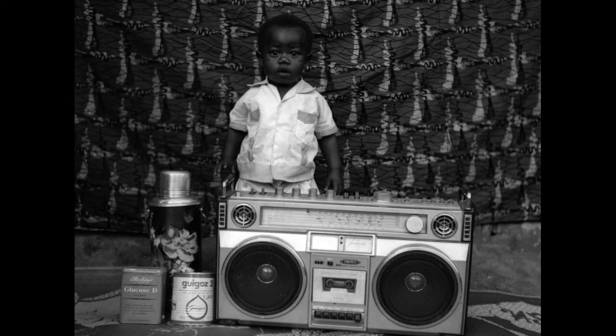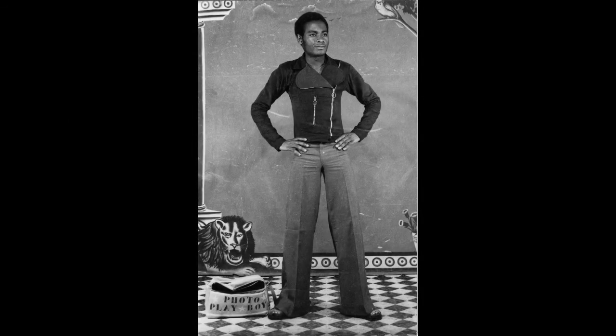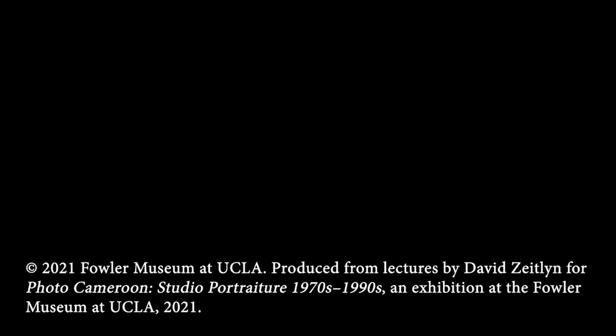A last note. In 1974, Joseph Chila originally called his studio in Mayodale 'Young Photo Playboy.' This was clearly a popular studio name among the apprentices — in Yokoduma, another apprentice called himself 'Photo Emanuel Playboy.' However, Chila ended up toning down his appearance and the name of the studio to 'Photo Joseph' to fit the more conservative demeanour of Mayodale.